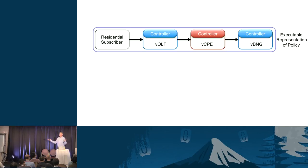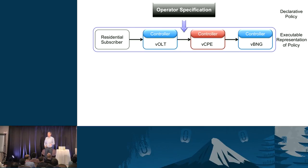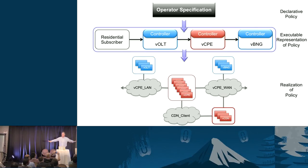Stepping back to the high level: the CORD pod encapsulates a set of services running inside according to a service graph. Think of it as the executable representation of the policy given by the operator. From above you're handed a policy specification to implement; you turn it into an internal representation and then execute it, producing a deployment of that policy on the underlying hardware.